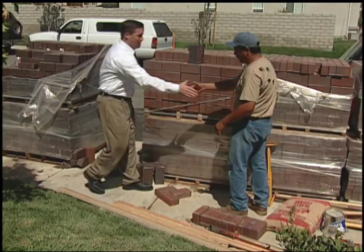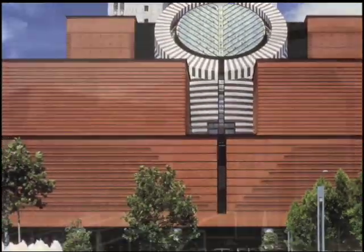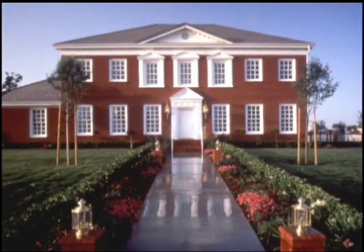Generations of architects, masonry contractors, and homeowners have made Pacific Clay their brick of choice for museums, universities, residences, and streets.